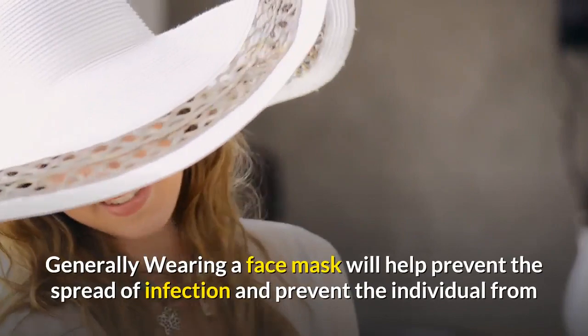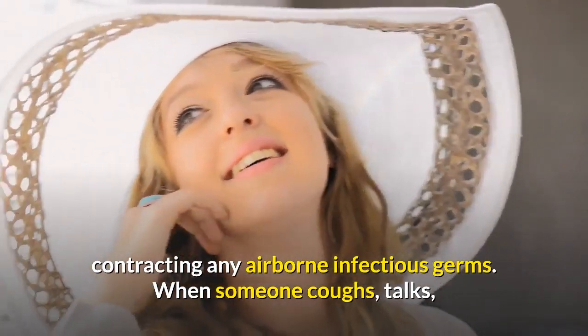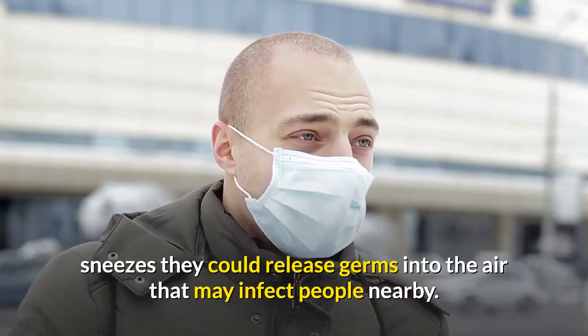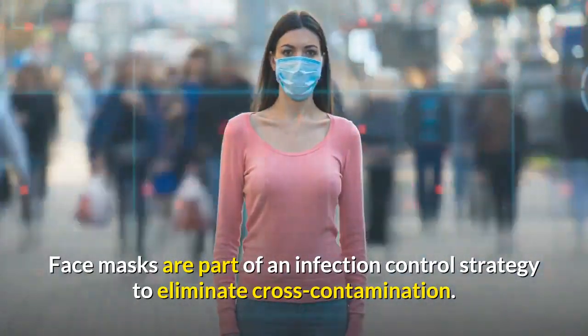Generally, wearing a face mask will help prevent the spread of infection and prevent the individual from contracting any airborne infectious germs. When someone coughs, talks, or sneezes, they could release germs into the air that may infect people nearby. Face masks are part of an infection control strategy to eliminate cross-contamination.